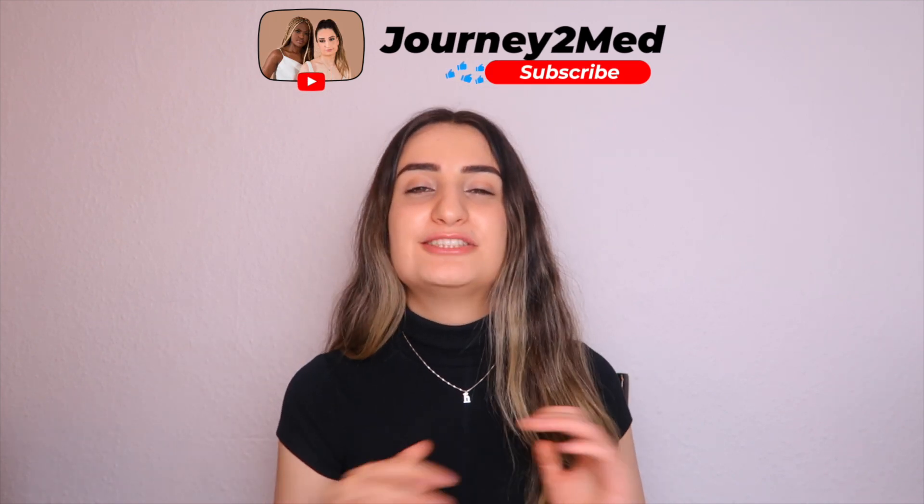Before I continue, if you guys are enjoying this video so far make sure to click that subscribe button for Journey to Med, because we create great quality videos every single week.